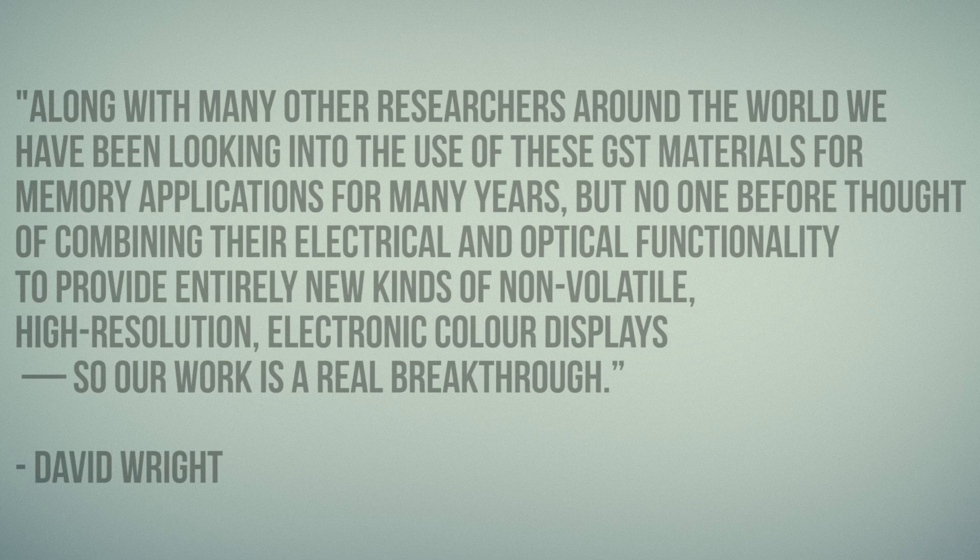David Wright, co-author of an amazing research paper on this topic, had this to say: 'Along with many other researchers around the world, we've been looking into the use of these GST materials for memory applications for many years. But no one before thought of combining their electrical and optical functionality to provide entirely new kinds of non-volatile, high-resolution electronic color displays. So our work is a real breakthrough.' David Wright really described this entire process as a breakthrough — it's a spectacular type of technology worth keeping an eye on.